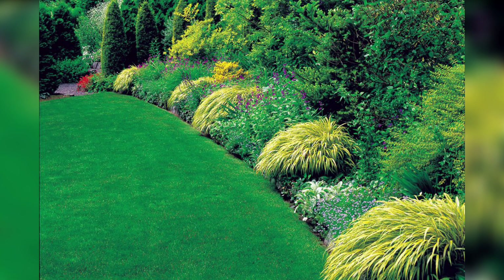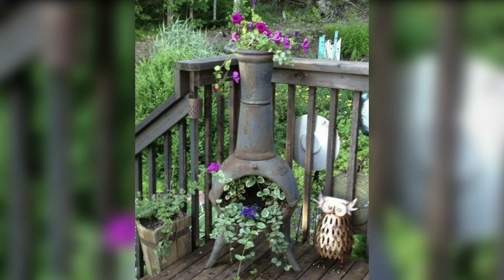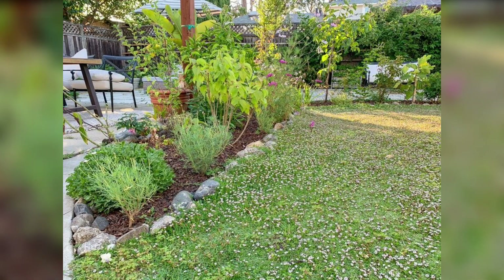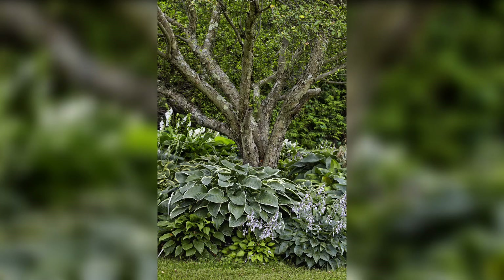Hi viewers, welcome to our channel. Having a beautiful lawn garden can elevate the aesthetics of your outdoor space and provide a tranquil retreat for relaxation and entertainment. Whether you have a sparkling backyard or a cozy patio, implementing sensational lawn garden ideas can bring life and vibrancy to your surroundings. In this video, we will explore a variety of creative and practical ideas to help you transform your lawn garden into a breathtaking sanctuary. From landscaping techniques to plant selection, we have got you covered.